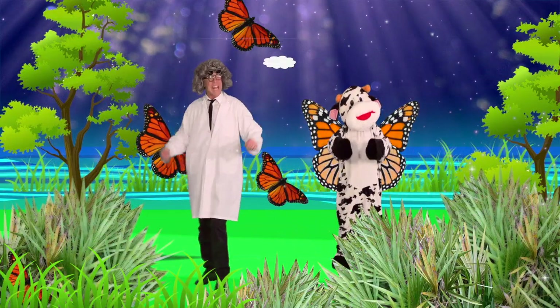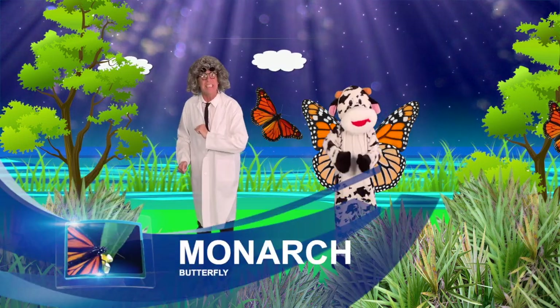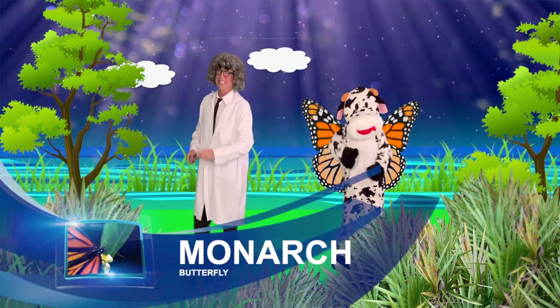So, next chance you get, head outside and look for Monarch Butterflies and enjoy some time hanging in nature.